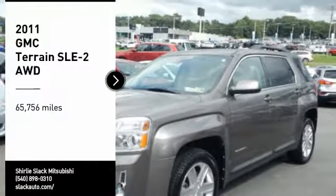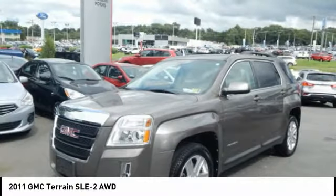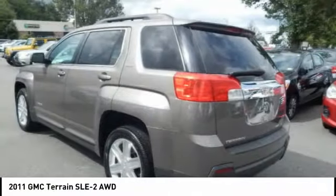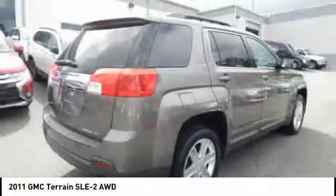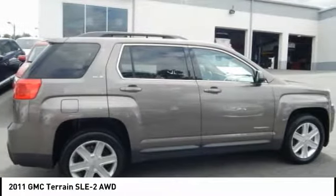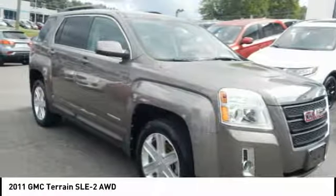Stop by and take a look at the 2011 Terrain. The GMC Terrain combines the benefits of a crossover with the style and functionality of an SUV. Terrain offers uncompromised capability, a balanced stance, and a commanding view of the road, letting occupants enjoy a confident driving experience. And an EPA estimated 32 highway MPG is not bad either.